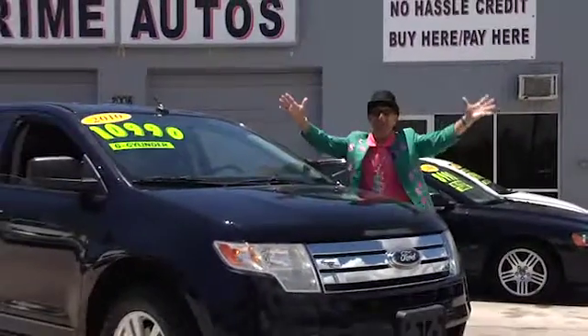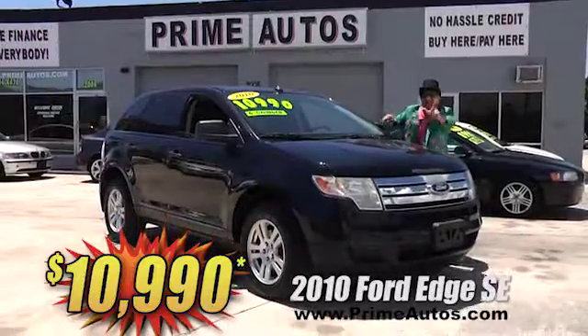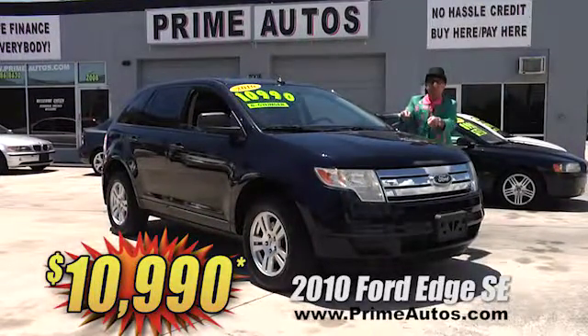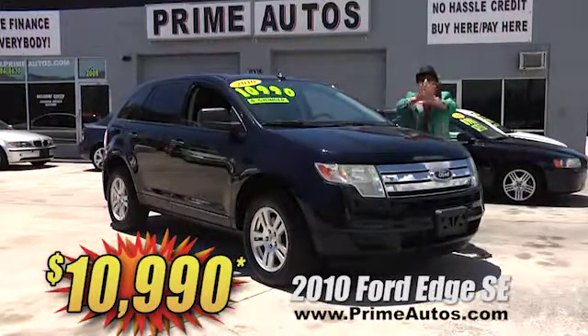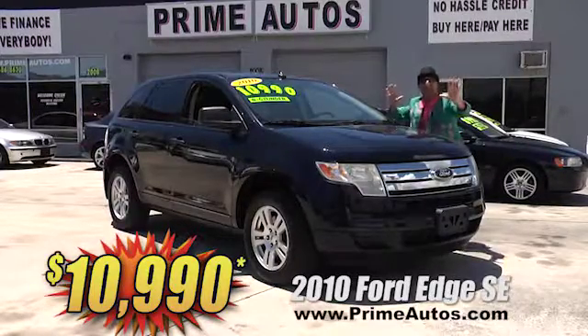Prime Autos has a huge selection of all the latest styles, like this 2010 — yeah, 2010 — Ford Edge SE with the V6, CD, factory alloys, and all the extras. Best of all, it is no-hassle guaranteed price at only $10,990.